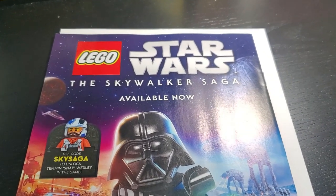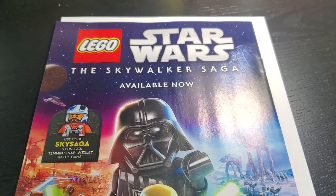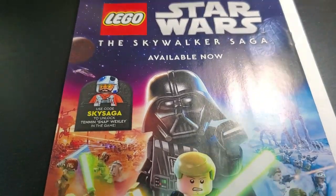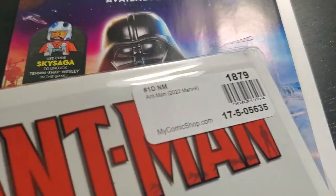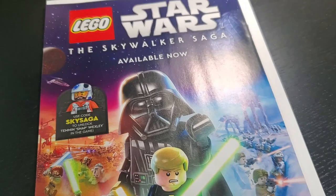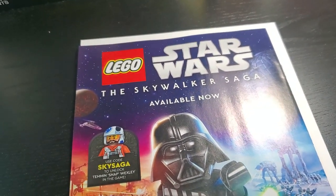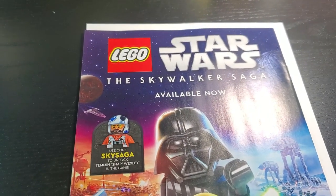It seemed like not a big deal, but it kind of is a big deal. If they just shipped properly, I probably have a 9.8 candidate book right here. I'm guessing all the other books are the same thing. I don't really see any point getting all of them out and going through this. I'm already frustrated enough. I'm gonna go through them all, and if they're all like this with color rub because of bad shipping, I'm gonna send them back. I'm not gonna put up with this. I think I'm done with My Comic Shop.